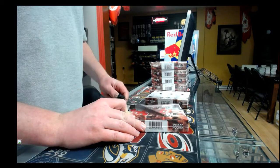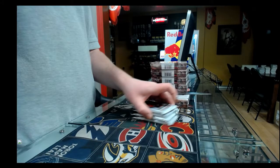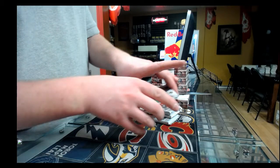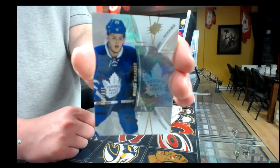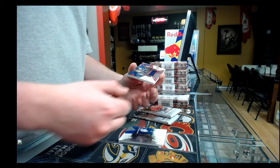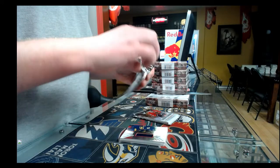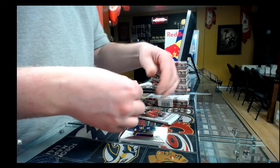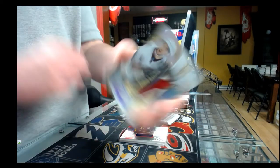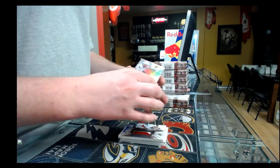Box number four, pack one: base guard rookie out of 399, Toronto Maple Leafs, Noel Acciari. Pack number two: rookie jersey out of 235, Justin Bailey, Buffalo Sabres. Third pack: rookie auto patch, 44 out of 99, Arizona Coyotes, Anthony DeAngelo. Last pack of box number four: base guard out of 149, Washington Capitals, Alexander Ovechkin. That was box number four.